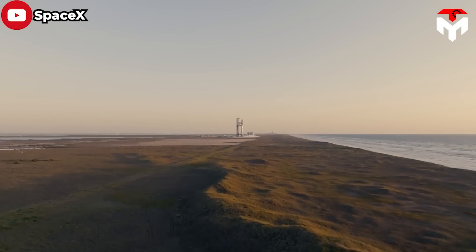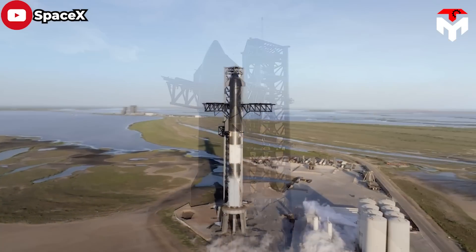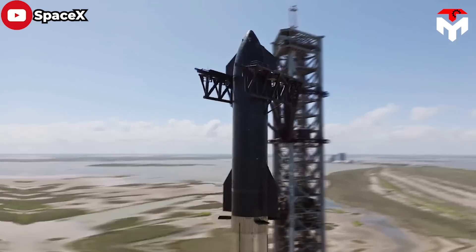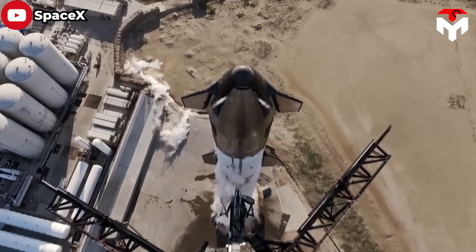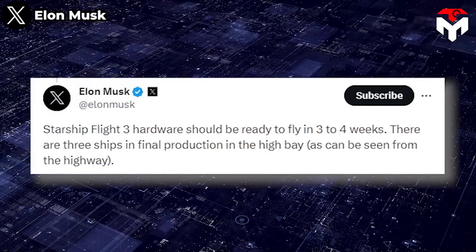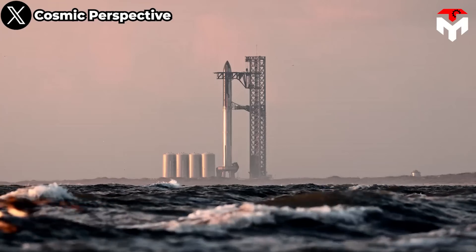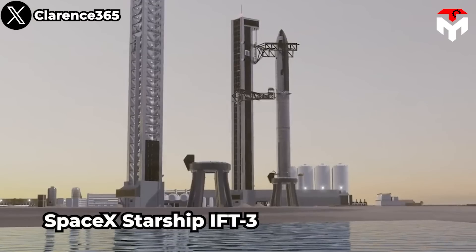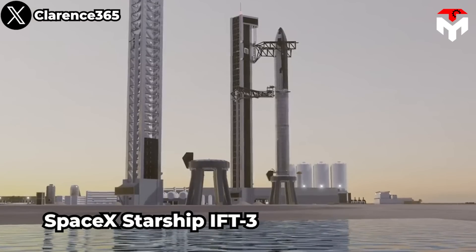We are living in the last month of 2023, but last but not least, SpaceX is still promised to have another Starship orbital flight test this year. Starship Flight 3 hardware should be ready to fly in three to four weeks. Although this is based on Elon Musk's time, with all current positive signs, SpaceX Starship IFT-3 is coming faster than you might think.